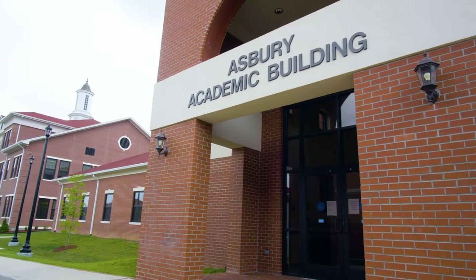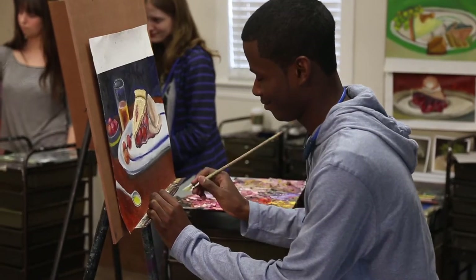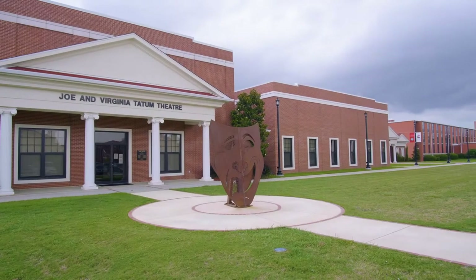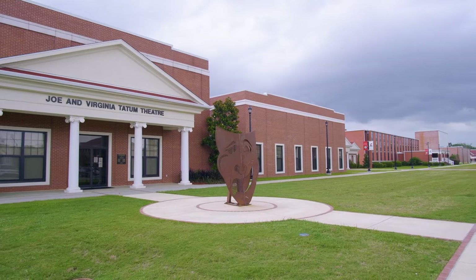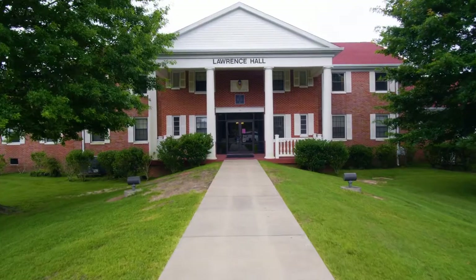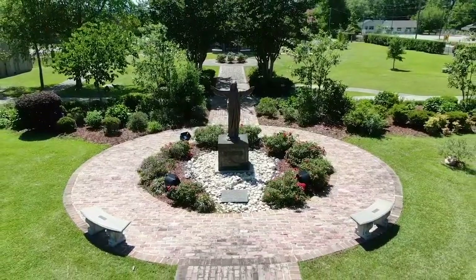Asbury Academic Building is home to the Noonkester School of Arts and Letters. Here you'll find classes in history, English, foreign languages, and art. Our Joe and Virginia Tatum Theater is home to our theater and mass communication degrees. You can also enjoy Carey Dinner Theater each summer in our Black Box Theater. In Lawrence Hall, you will also find the Cooper School of Missions and Ministry Studies.